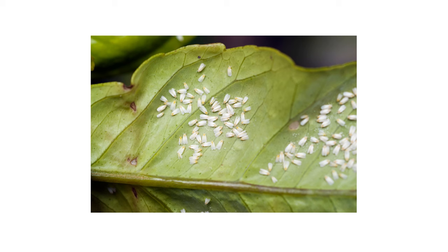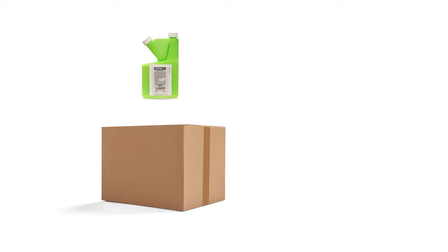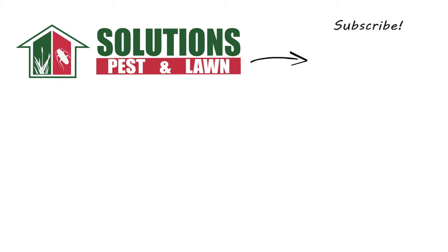Whiteflies are small insects that can cause serious damage to plants in your yard and potentially attract other pests like ants or wasps. But there are ways to control an infestation that's gone out of hand. With these professional products and tips from Solutions Pest and Lawn, you can stop whiteflies from infesting your plants, and we offer free shipping to help you get control quickly. Visit our website to get your products today!